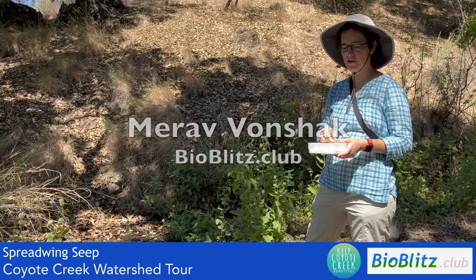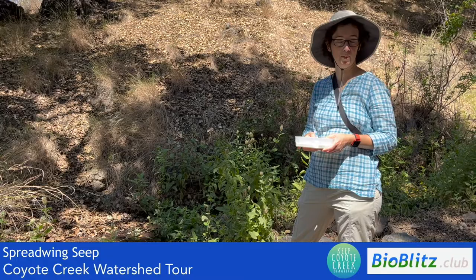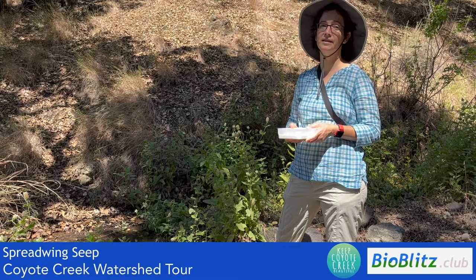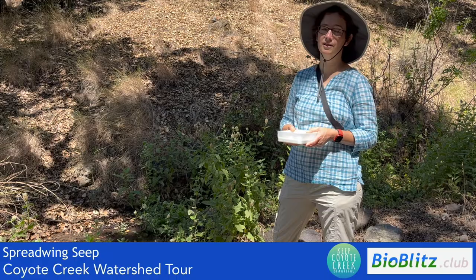So we made it on our journey to the seep — to Spreadwing Seep, I should say. This is where we can go have a look in the seep and see who lives here in the middle of summer. Lots of damselfly activity here, and very, very clean water, as we usually see.